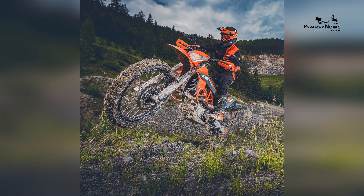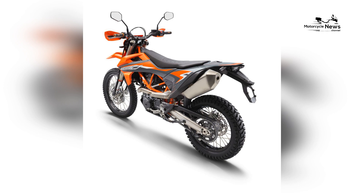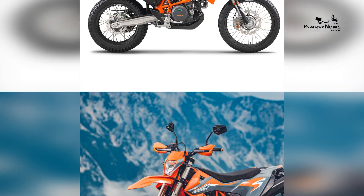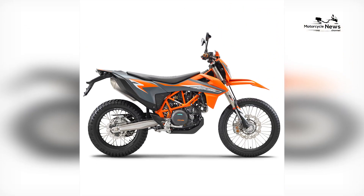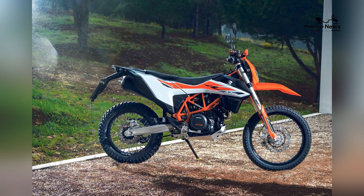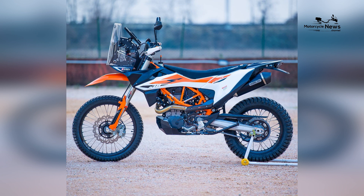Lightweight construction. KTM is renowned for its lightweight design, and the 690 Enduro is no exception. With a weight of approximately 327 pounds (148 kilograms), this motorcycle is agile and maneuverable, making it ideal for navigating tight trails, rocky paths, and off-road challenges.